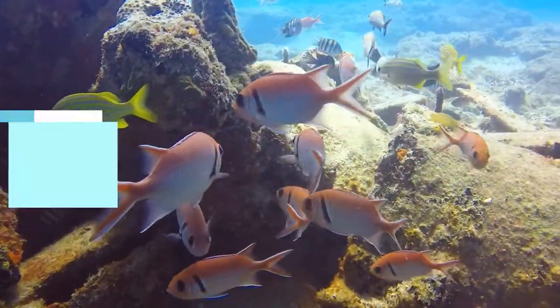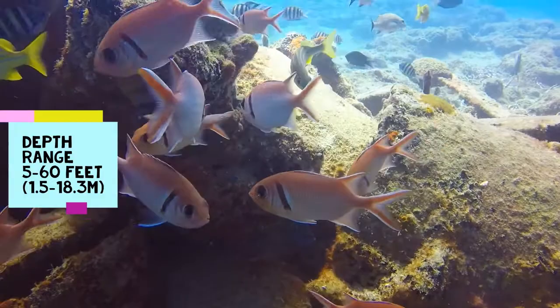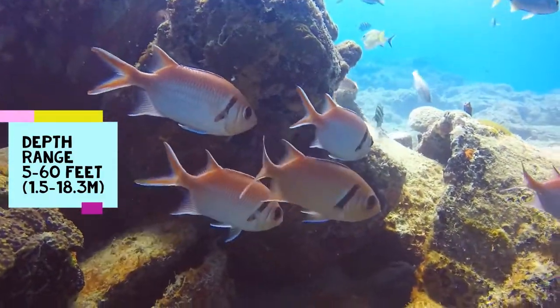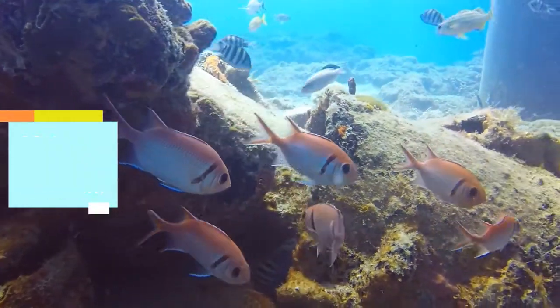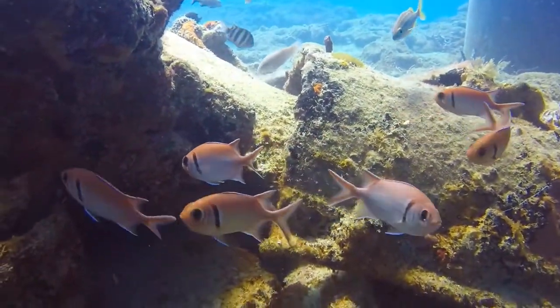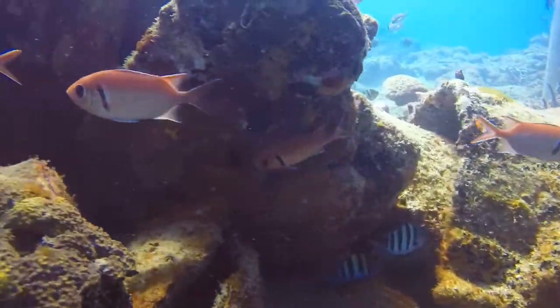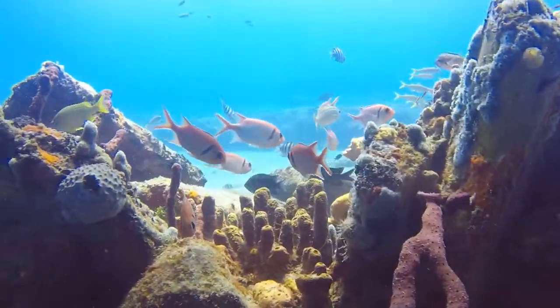This species tends to live in water that is anywhere from 5 feet to 60 feet deep. They don't seem to have a preference, as long as they have a structure that they can dart into when a predator is around. They also don't seem to be concerned with divers and swimmers, as long as they are near an opening.